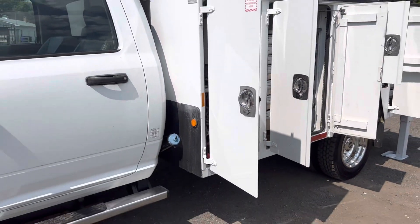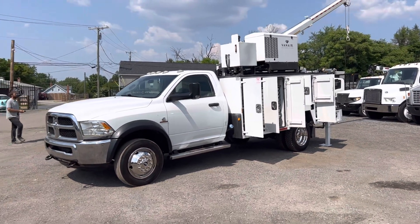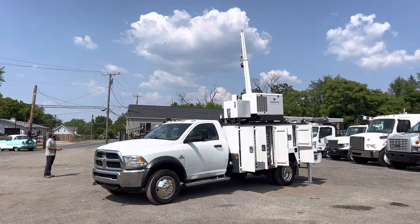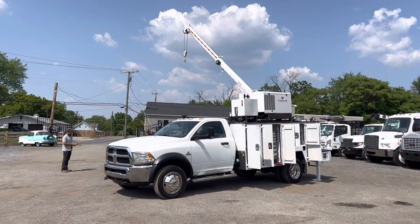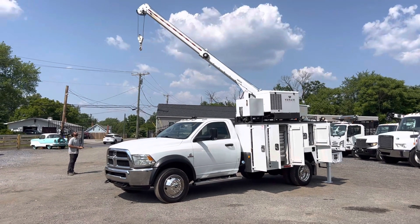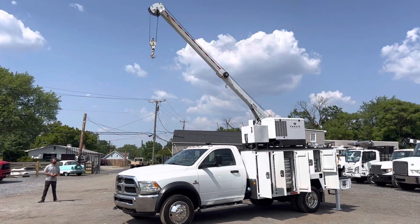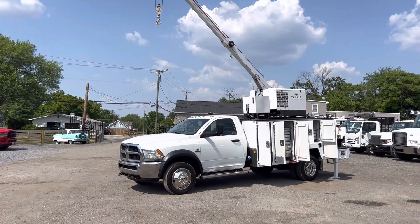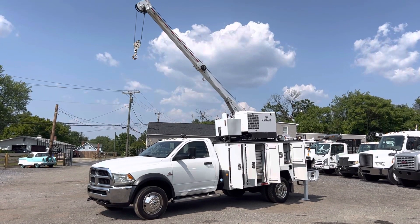It is a 2013 so it takes DEF — diesel exhaust fluid — and the system is all still intact, so it should be compliant in all states; just check to make sure in your state. It's got a 19.5 GVWR. You can check it out on our website at lewistrucks.com — that's L-E-W-I-S trucks with an S dot com. We've got this truck and a few other service trucks on there. We are Lewis Motor Company, located in Clarksville, Maryland, just outside of Baltimore. I can ship this truck anywhere in the United States. Give me a call — it's a very nice Maintainer service truck and it speaks for itself. Thank you guys for watching.